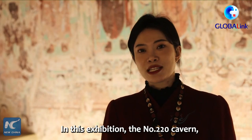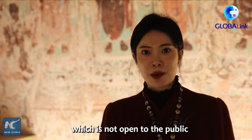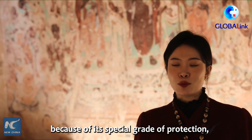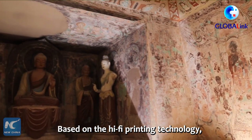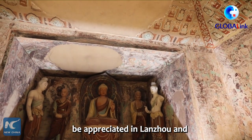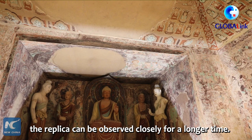此次展览中一比一复制还原了莫高窟第220号洞窟的全貌。第220号洞窟在莫高窟本身是一个不对普通游客开放的特级保护洞窟，但通过高保真数字打印技术，我们将石窟这种不可移动的文物带到了千里之外。在复制洞窟里，可以供游客近距离、长时间地进行参观。(The exhibition features a 1:1 replica of Mogao Cave 220, a specially protected cave not open to regular visitors. Using high-fidelity digital printing technology, this immovable cultural relic has been brought far away, allowing visitors to view it up close for extended periods.)